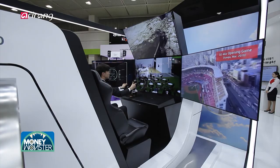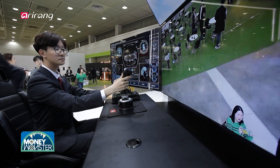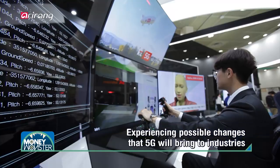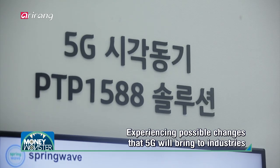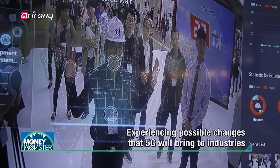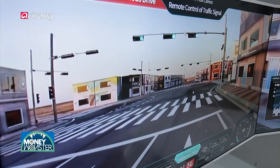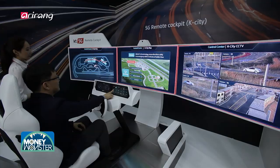5G has been one of the most popular areas that garnered a lot of attention during the event. Visitors had chances to experience the possible impact of advanced 5G technologies on various industries and people's daily lives. It is expected to affect almost all kinds of industrial sectors, including disaster safety platforms and autonomous vehicles.